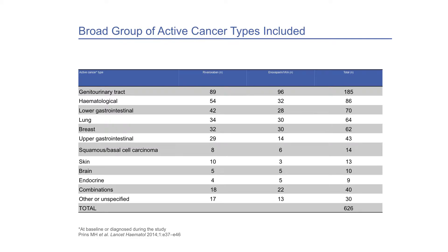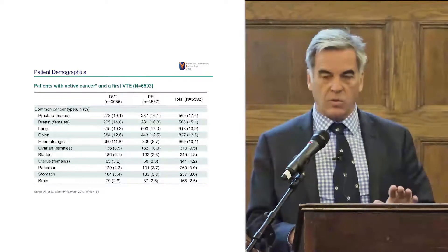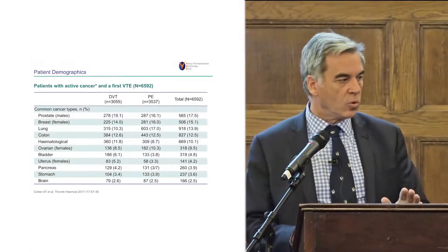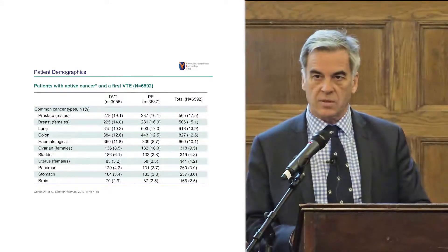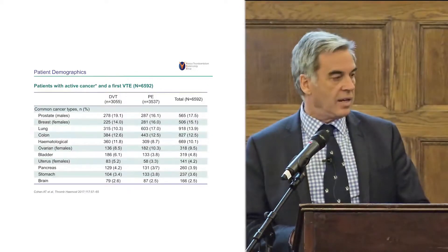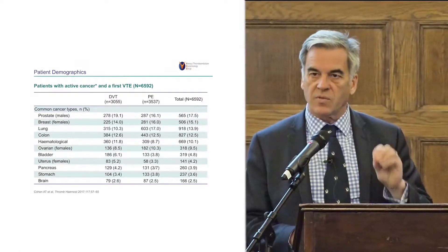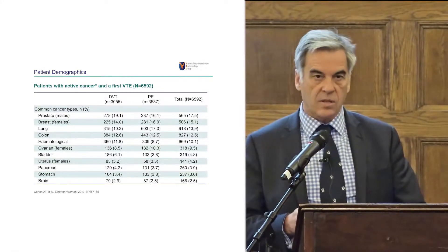Am I confident this is not representative of cancer VTE patients? I'm confident because this year we published a study of 6,592 patients with active cancer — those with a diagnosis or surgery or treatment within three months, not six months like the current definition. Looking at which cancers have the highest percentage prevalence: in men it's prostate cancer, in women it's breast cancer, and then in men and women it's lung cancer, colon, and so on. The ones we put in studies are not the most prevalent cancer types.